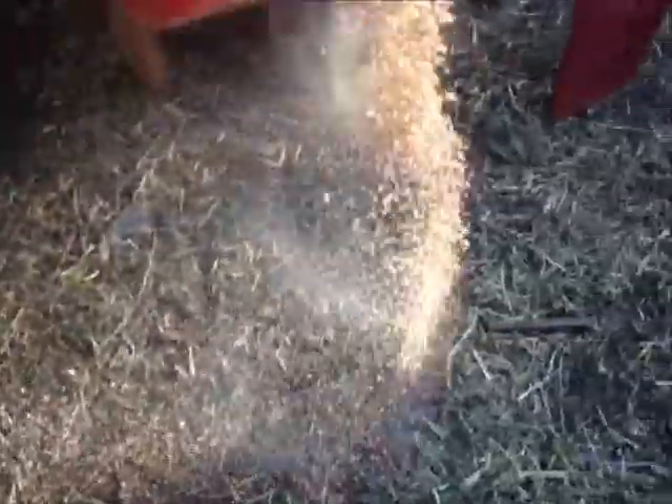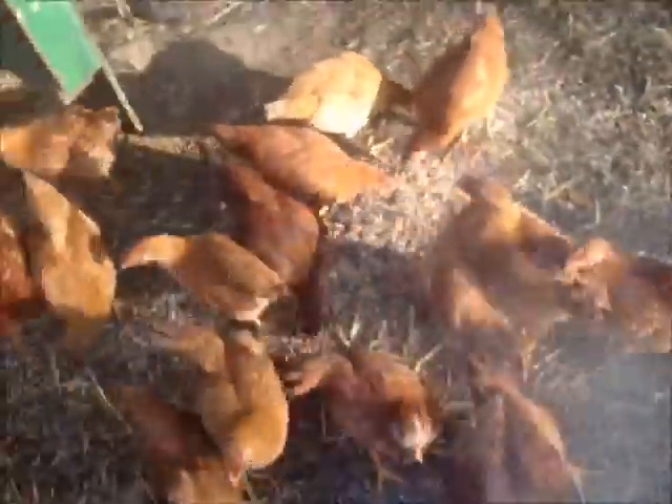This is my chicken house. There you go chickens. Get them out of my way for a little while while I make this video.